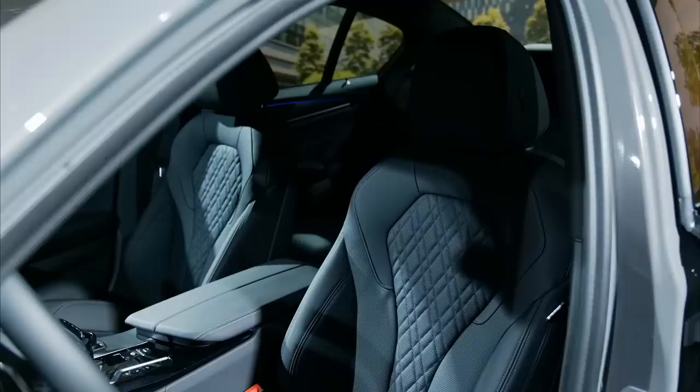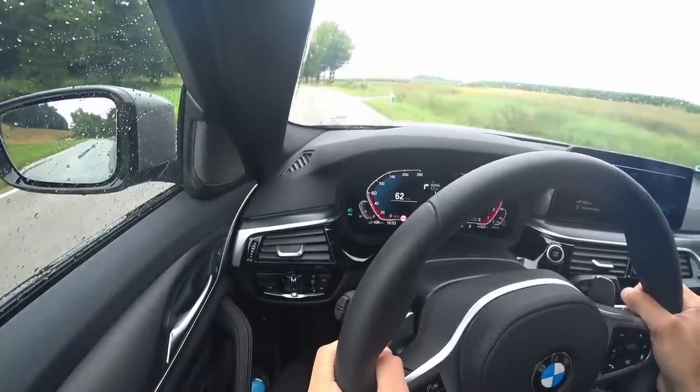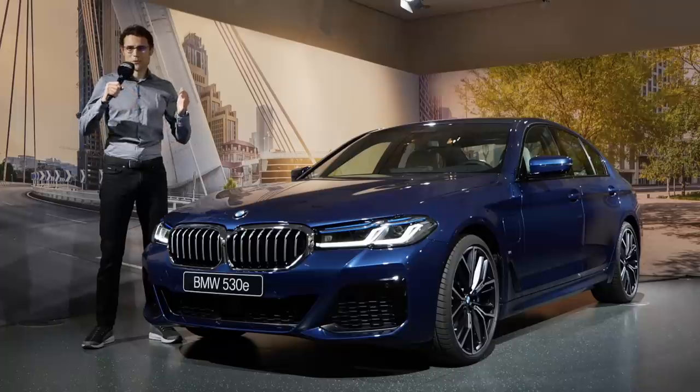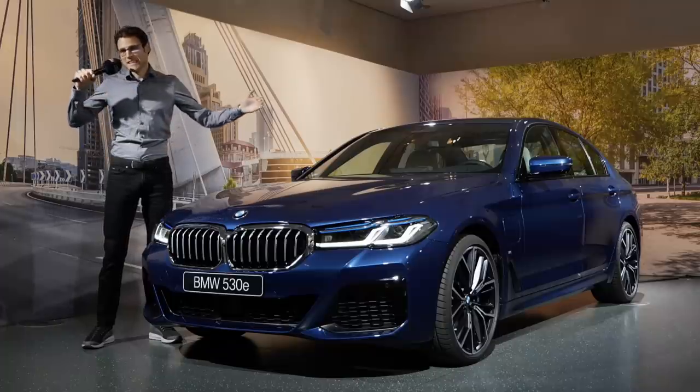Interior will have the best Sensatec seats ever. And driving wise, we'll give you a tour of all the new engine lineup and especially about the new plug-in hybrids. So join us now in full screen and full length.